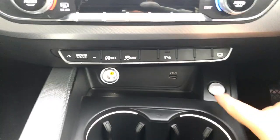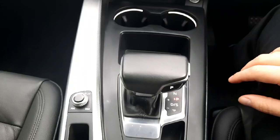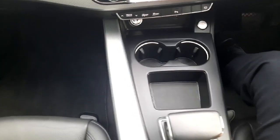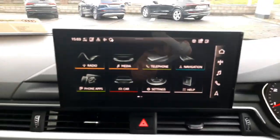Lower down we have the start/stop button, as well as cup holders, the selector for the automatic gearbox, an electronic parking brake, and hill hold assist. The car also has multiple USB ports — one there and one in the cup holder — for charging devices on the go.